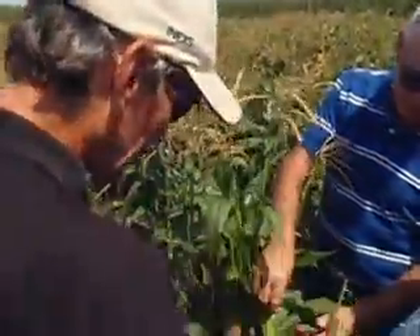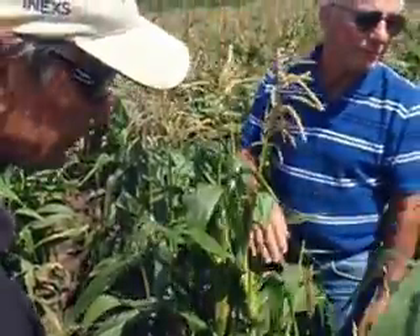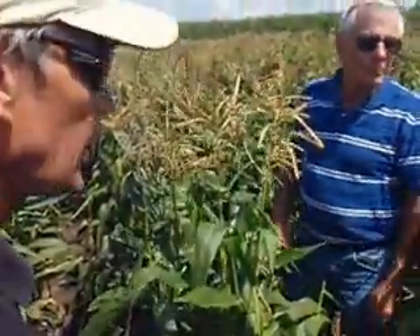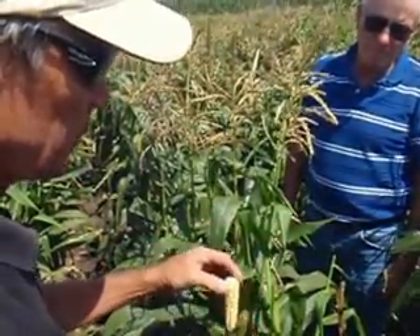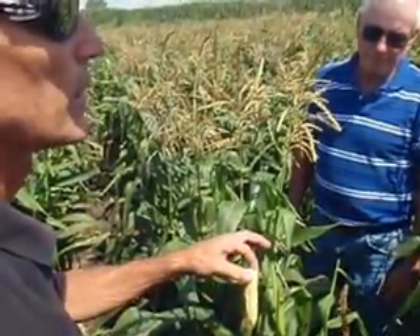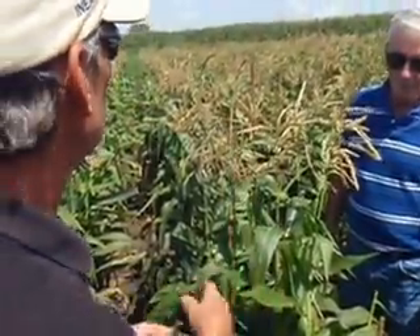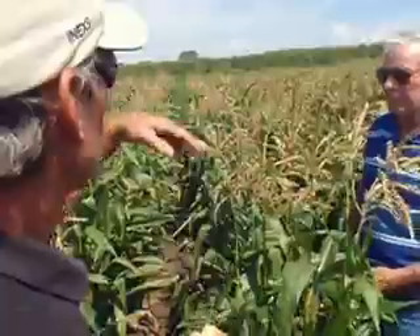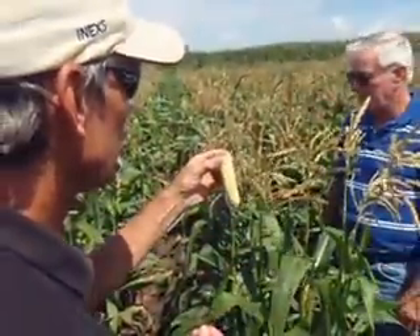If it starts to mature, then these will start to open up and let air in there. The next phase is the ear drops and it'll hang down, so moisture doesn't get into it. That's when you know the corn's getting ready to harvest — when the ear starts hanging down.